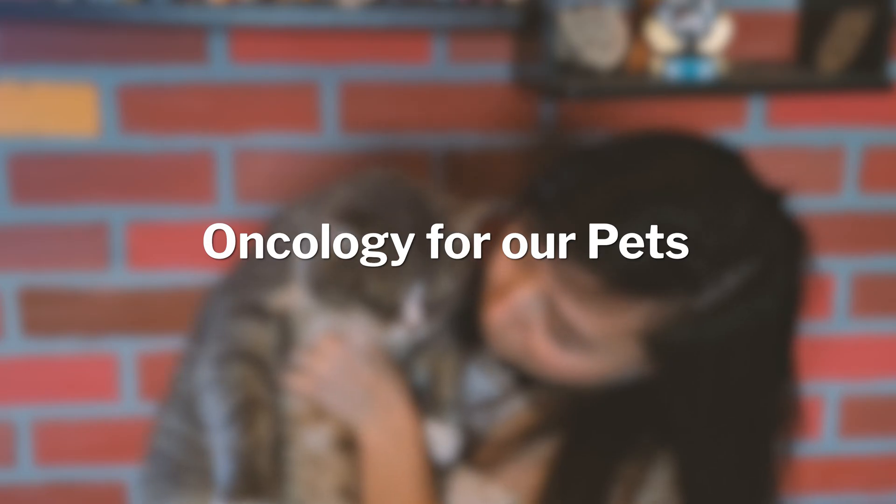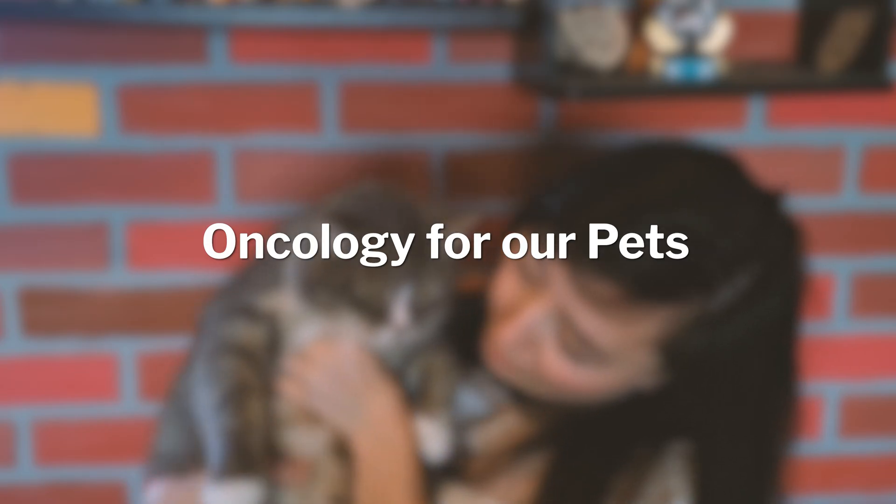I am Sam Hocker. I'm a veterinary medical oncologist here at Evolution Veterinary Specialists. Oncology is similar in the veterinary world as it is in people, which is essentially anything related to cancer, whether that's malignant or benign.